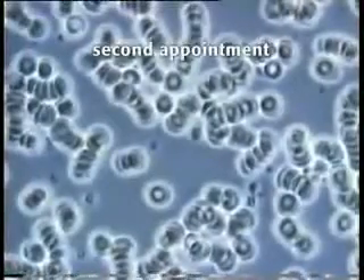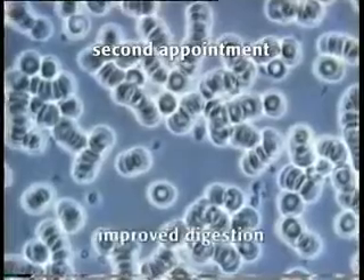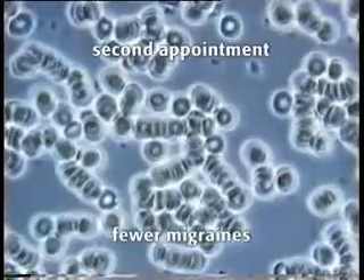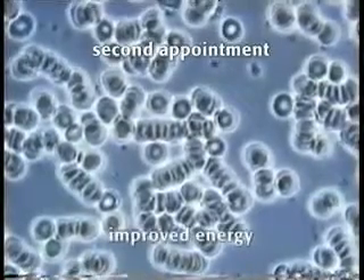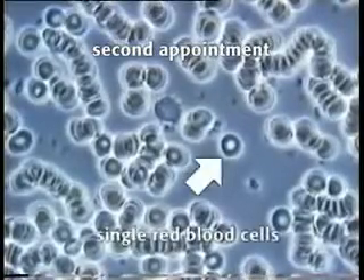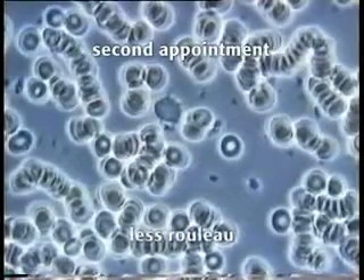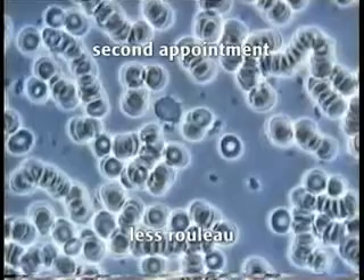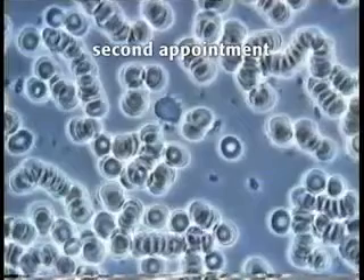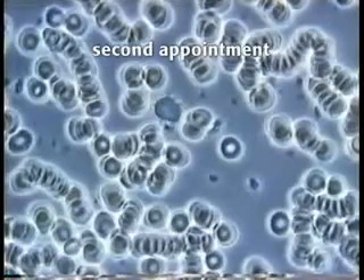On her second appointment five months later, the woman was much less fatigued. Her digestion had improved considerably. She was still having migraines, although less in number and severity. Her energy was vastly improved. As you can see in the sample, there are more single red blood cells, more even in size and shape. There is less Rouleauing, the blood sample is more open, the chains of Rouleaux are less sticky, and there are only small clumps of cells. The blood is nowhere near as heavily clumped and Rouleaued as it was on the first visit.